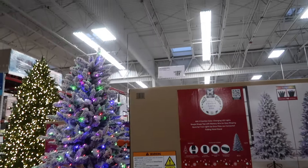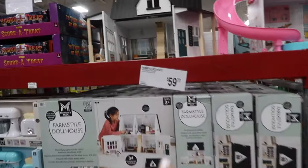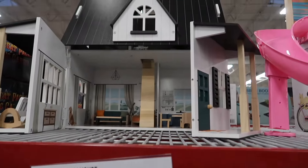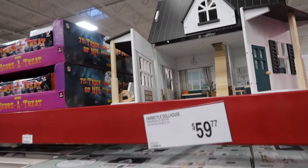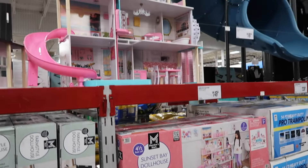They have Christmas trees today — the seven and a half foot flocked tree is $189.97. How cute is this little farmhouse dollhouse at only $59.97 from Members Mark, and then the big dollhouse for $149.